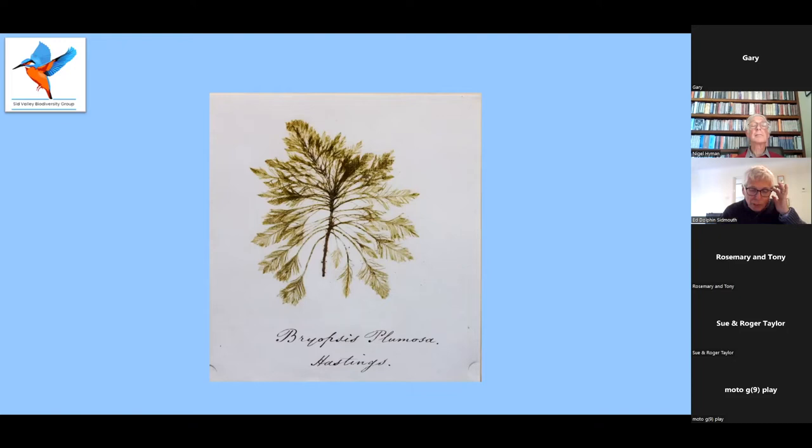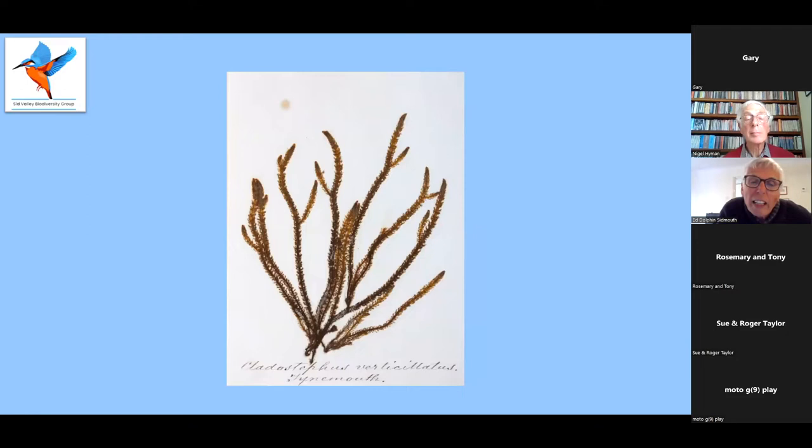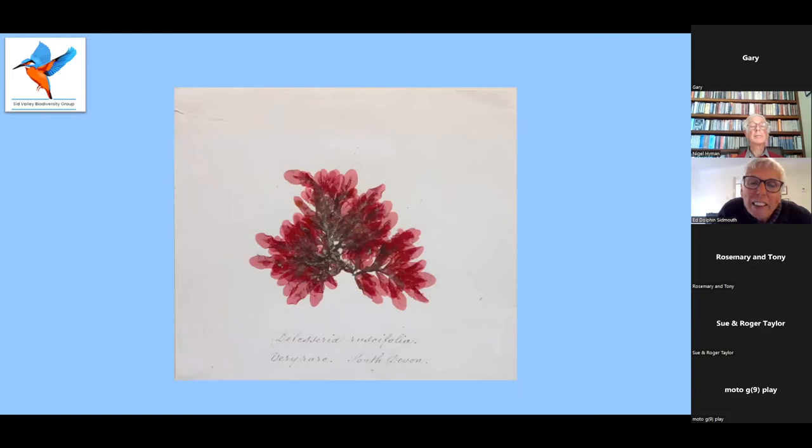Some citizens took the collecting further by actually doing a scientific identification of the seaweed. These albums show how varied seaweed could be — it's not all just the large strap-like things we see on the beach today. You've got Polysiphonia spinulosa, which is very rare but from Devon. And then we've got Cladostephus verticillatus from Lynmouth, and Delesseria ruscifolia, which I assume means red leaves, although they're not leaves.